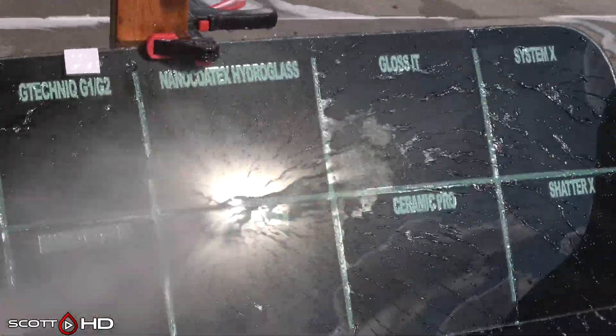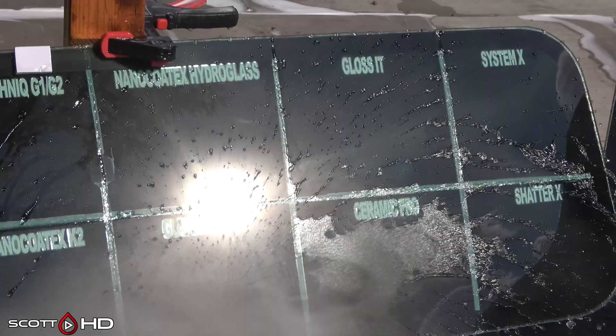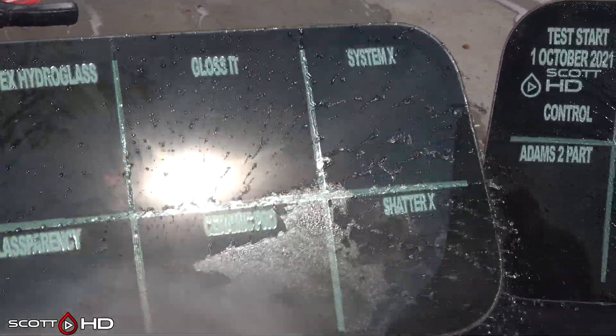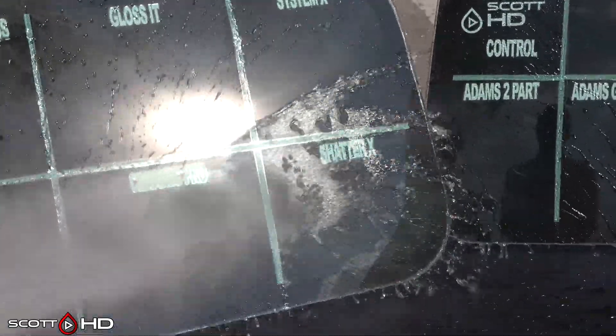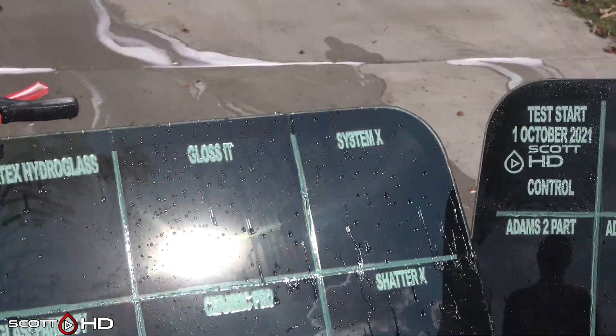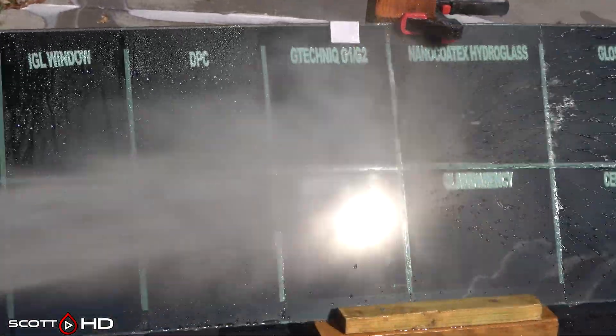Everything's been sitting outside. We've had about an inch, or roughly two and a half centimeters, of rain over the last week as well. Gloss It, Ceramic Pro, System X, Shatter X — everything performing as intended. Some of these products are not inexpensive, so they had better perform.